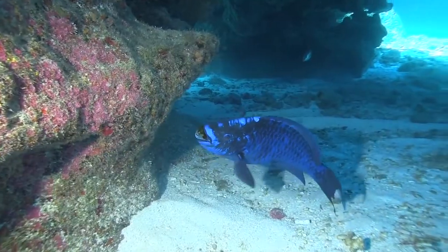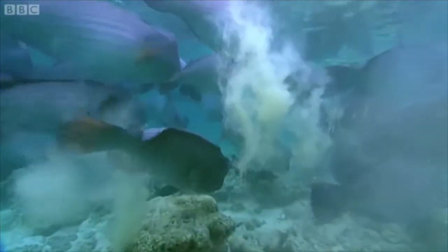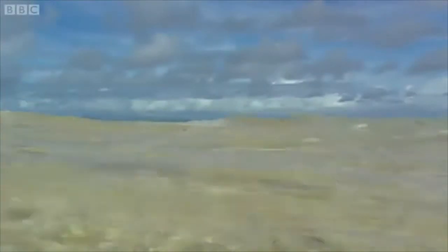In addition to controlling algae populations in and around coral reefs, parrotfish also produce sand. As they scrape algae off of rocks and dead corals, some of the indigestible calcium carbonate is ground up and eaten along with the algae. After passing through the parrotfish's digestive system and being ground up even more, the fish excrete this calcium carbonate as sand. This helps keep beaches healthy worldwide, and a single parrotfish can produce up to 200 pounds of sand in just a single year.